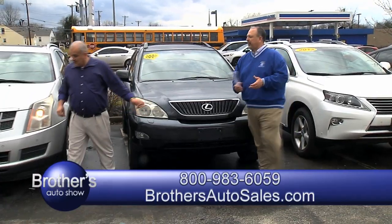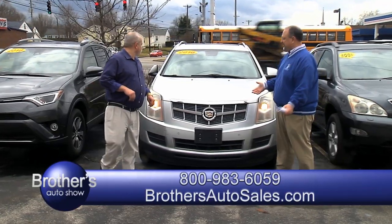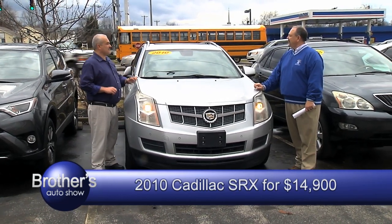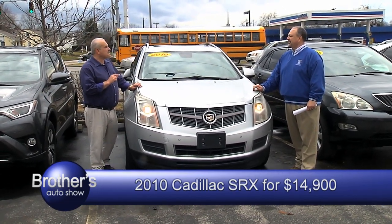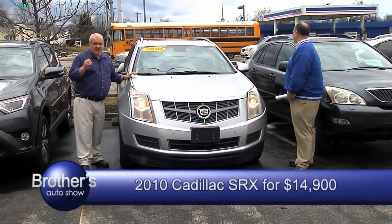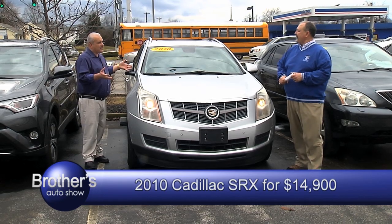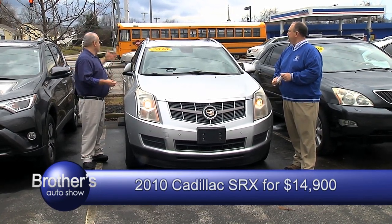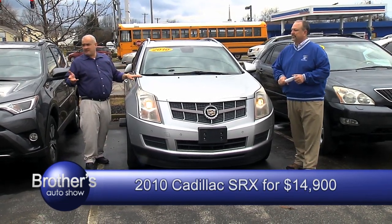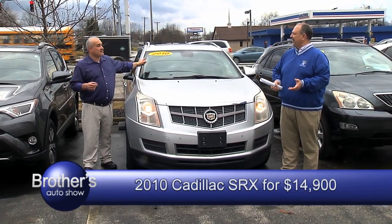How about a Cadillac? 2010 SRX. Guess how many miles — 63,000 miles. That's great miles for a 2010. All-wheel drive, been serviced all the way from A to Z. 63,000 miles on a 2010 — hard to find for the kind of year, make, model and miles. Absolutely loaded with luggage racks, sunroof, been serviced and everything. Our asking price is $14,900.